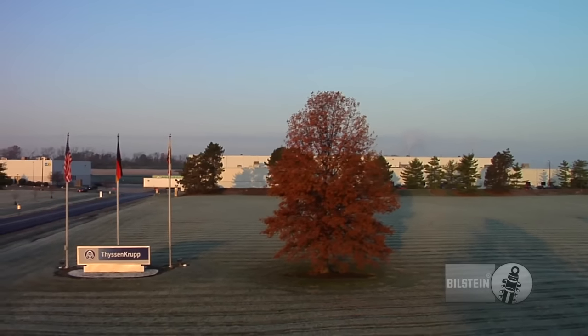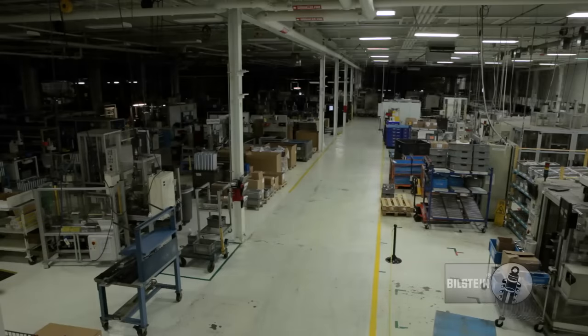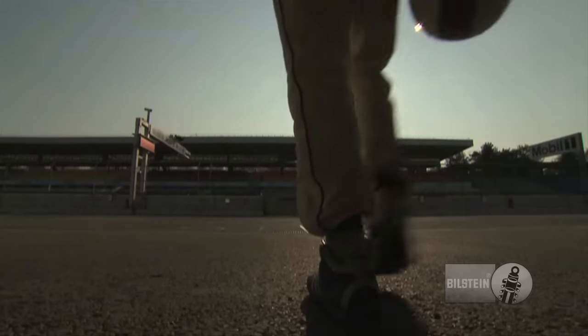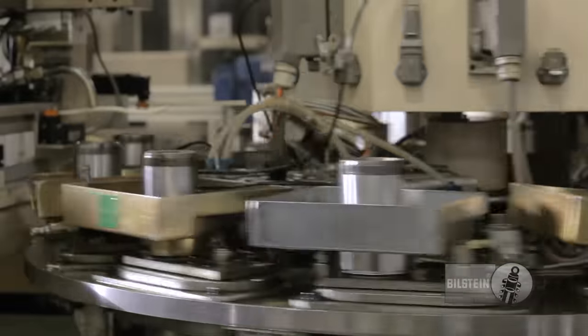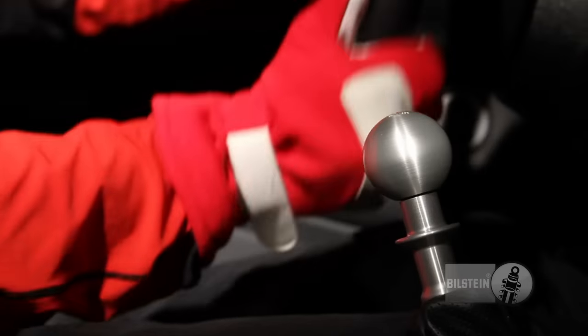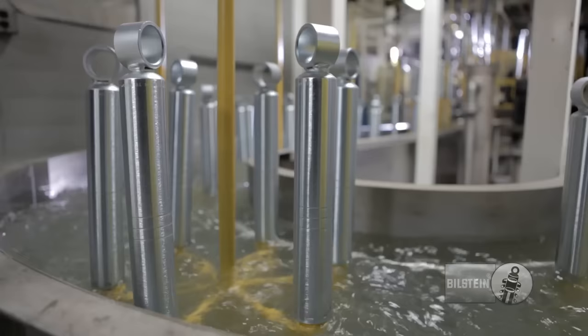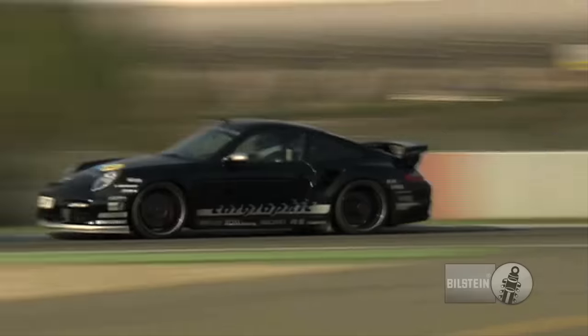Every morning, the team at the North American manufacturing plant of ThyssenKrupp-Bilstein hits the shop floor, ready to accomplish one very important job. Our mission is to set the pace for the ultimate ride experience and driver emotion. We develop and build premium quality monotube shock absorbers for automobile manufacturers, aftermarket outfits and motorsports applications.